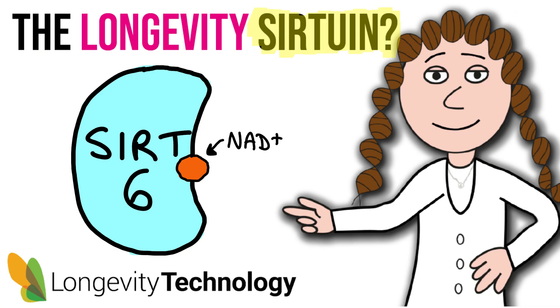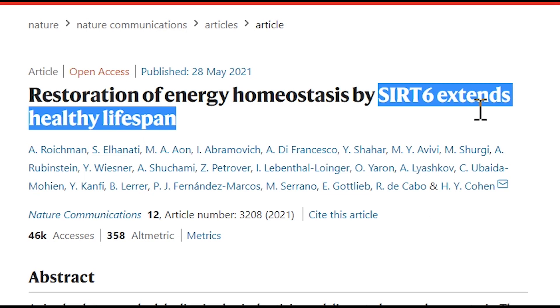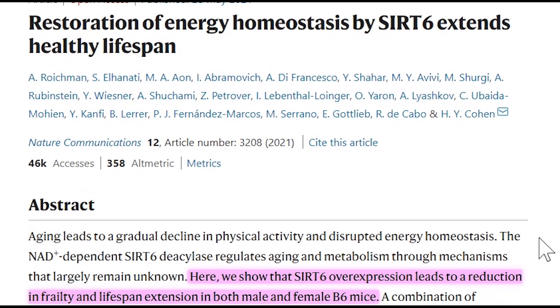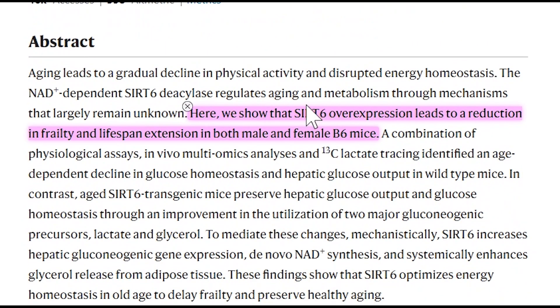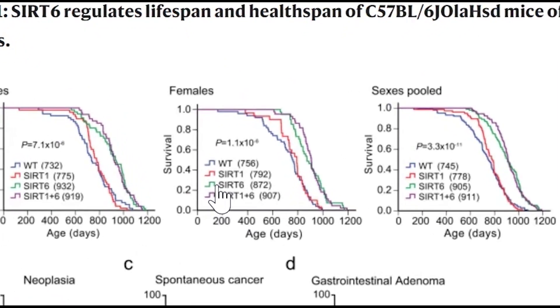I did a deep dive on sirtuin 6. Overexpression of this protein in one particular mouse strain extended lifespan in both males and females, and it reduced frailty. Sirtuin 6 is found in the nucleus and its activities are mainly linked to DNA repair, but how exactly it promotes longevity is still unclear.